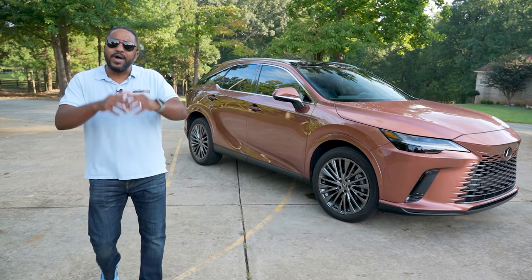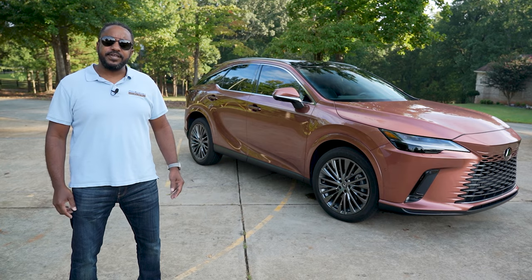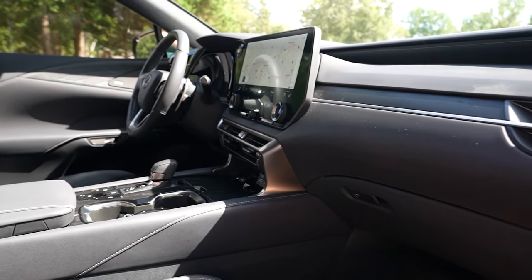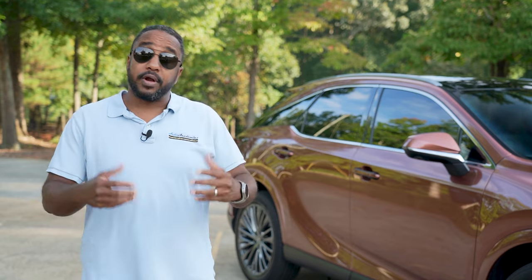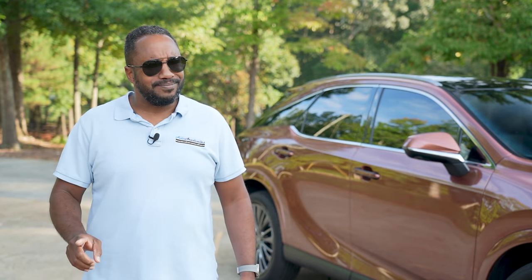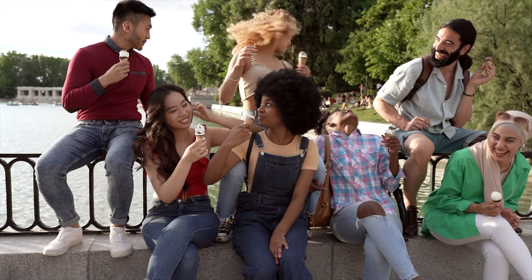So there you have it — the totally redesigned 2023 Lexus RX 350 Luxury. Lexus made this new RX more spacious, more efficient, and overall a better driving car than before. And while there were a couple of things I complained about, it's still very well done. But now time for a serious question: do you like vanilla or do you prefer something different? Let us know in the comments section below.